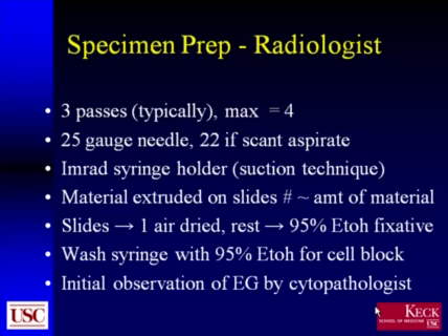The material obtained was extruded onto slides, with the number of slides based on the amount of material aspirated. At least one slide was air-dried; the rest were placed in 95% ethanol fixative. The syringe was then washed at the end of each pass with 95% alcohol, and the material sent for cell block. The initial period was observed by an experienced cytopathologist to confirm that the radiologist's mounting and processing of slides was considered adequate.